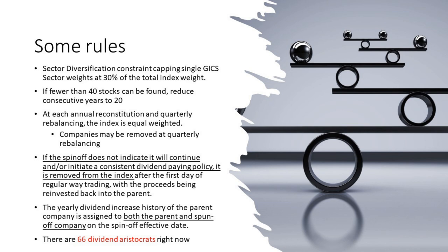At quarterly rebalancing, they equally weight all companies in the index. There are 66 aristocrats, so to find the weight you simply take 1 divided by 66, which gives you 1.5%. They'll move all 66 stocks to a 1.5% weighting. They can also remove companies at quarterly rebalancing if they stop increasing dividends. This is a point of contention and something we're digging into quite a bit right now ourselves.